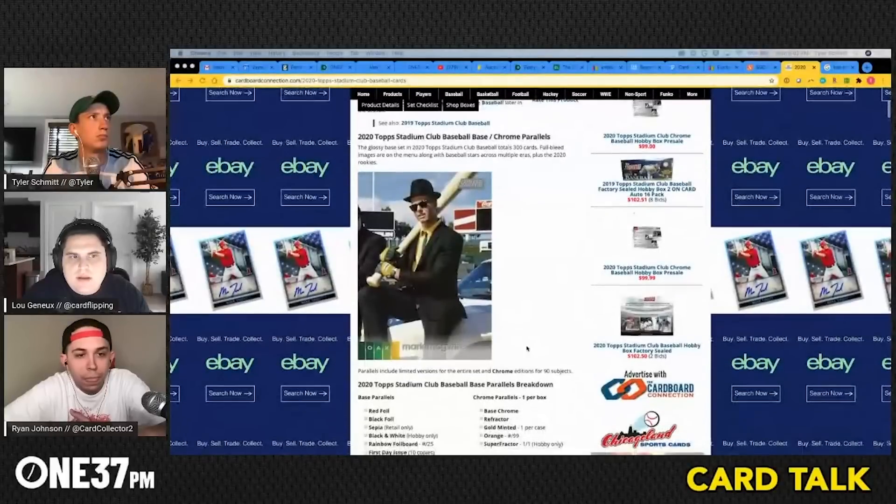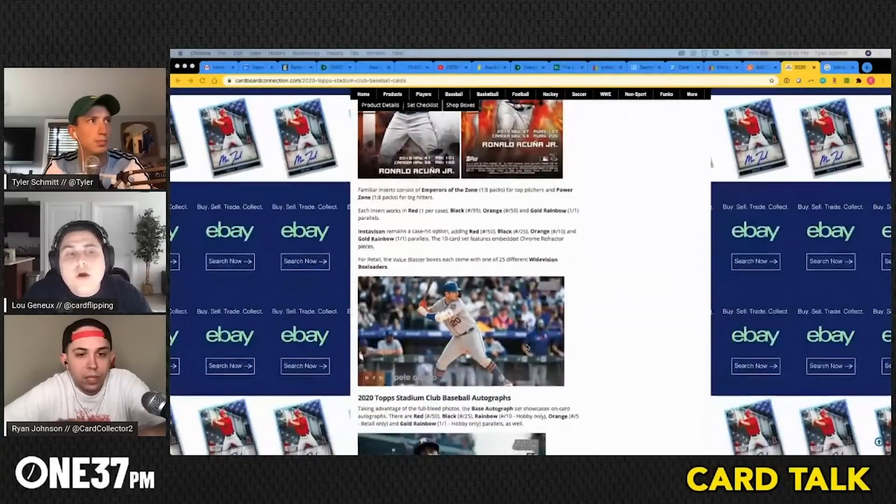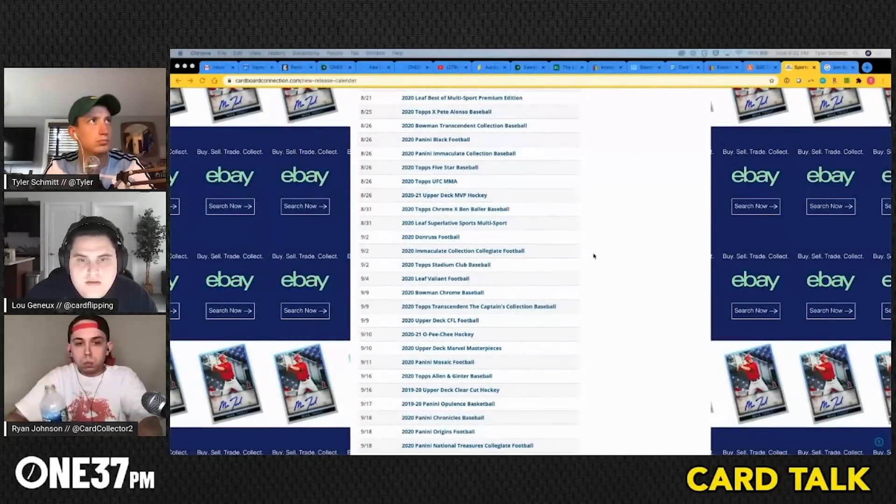Immaculate Collegiate and National Treasures also releasing — Immaculate is a higher-end product but only in college uniform versions. College collectors will like it, and lack of supply helps short-term, but college cards typically don't hold as well long-term for pro collectors. Stadium Club Baseball also drops this week — probably the best photography in any card product. Typically two on-card autos per box. Stadium Club and Heritage are the best photography of the year for baseball.